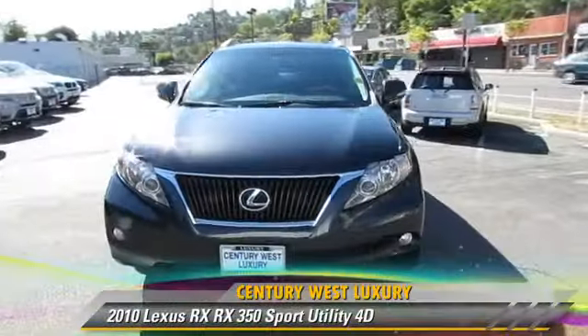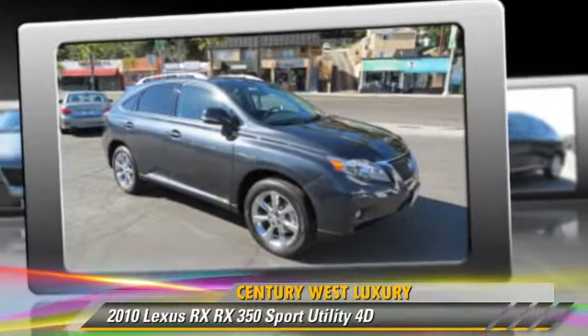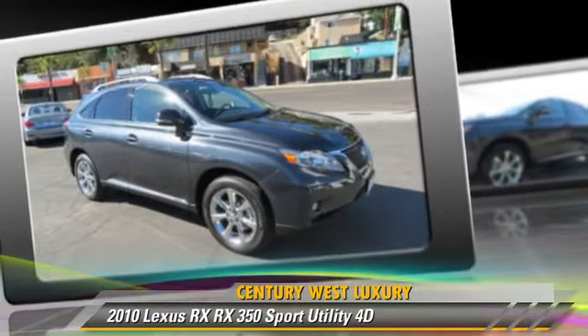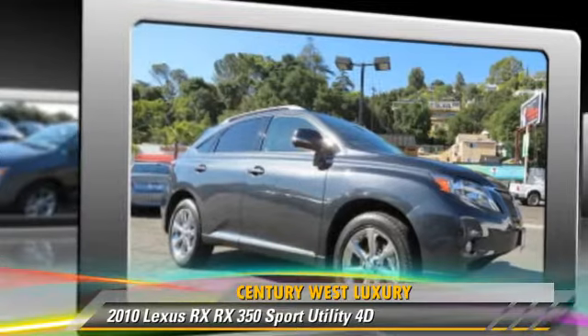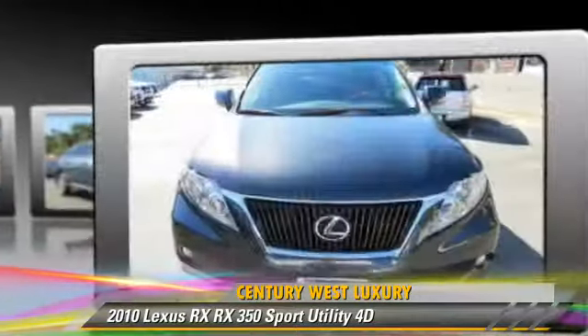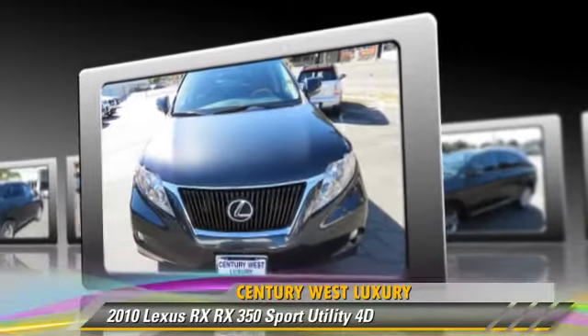The 2010 Lexus RX 350, powered by a 3.5-liter V6 engine, with a 6-speed automatic transmission with overdrive. This front-wheel drive sport utility vehicle, with fewer than 25,000 miles on the odometer, gets up to 25 miles per gallon.